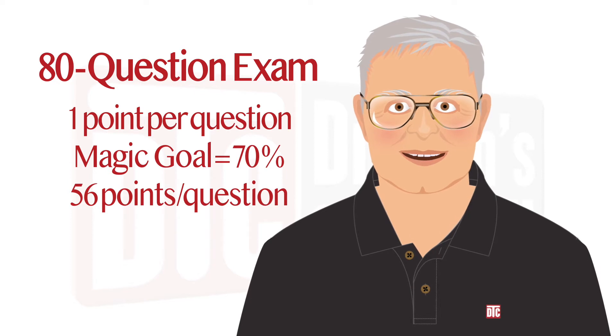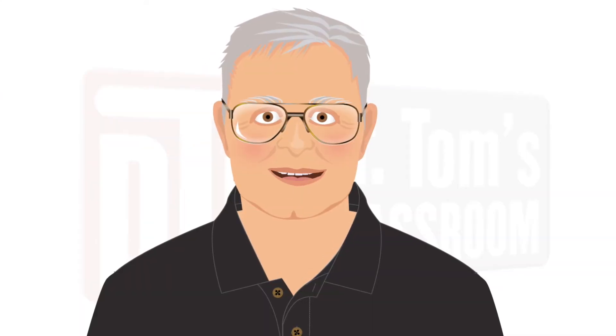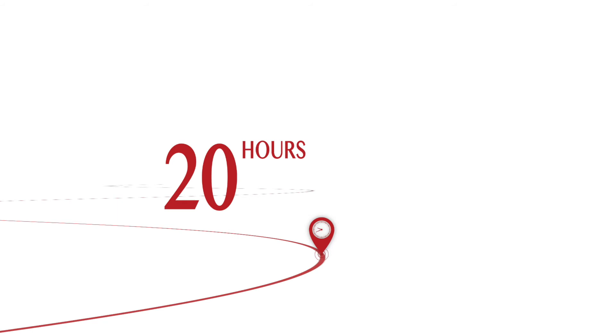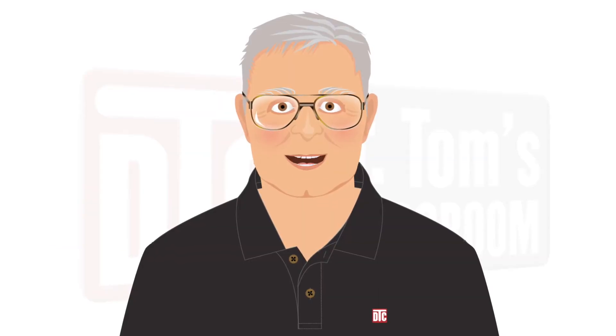Let's start with that 56-point goal and extrapolate what that means in terms of the effort it takes to pass. We have found that it can take up to seven hours of review to learn the material needed to get one point on the exam. Seven hours times 56 points equals roughly 400 hours. If you put 20 hours into your review each week, that means you need to allow 20 weeks for your preparation. At that rate, you will get 2.8 points per week and reach your goal of 56 points. This is part of the reason we recommend a 20-week review time frame and have based our courses on a 20-week schedule. You have to be committed to putting in the hours needed to get the points you need to pass.